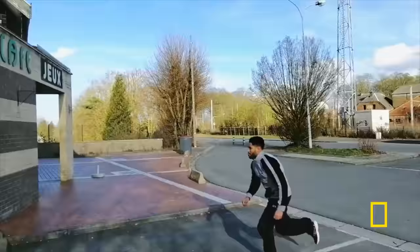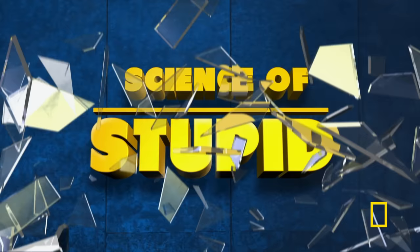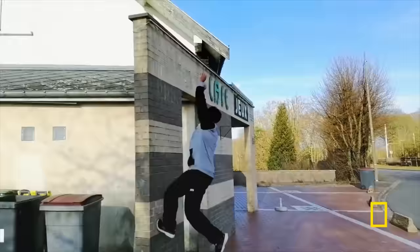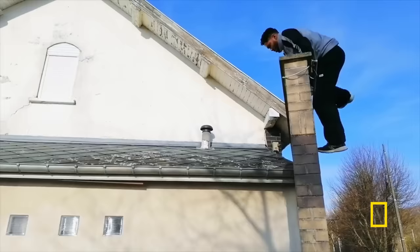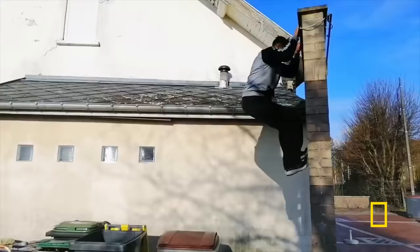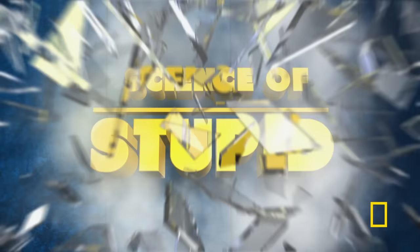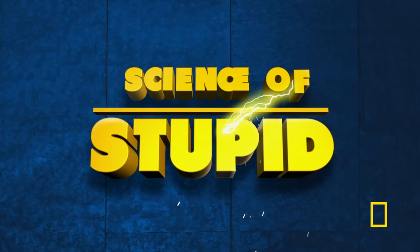Can you guess what scientific principle this freerunner is about to demonstrate? It's angular momentum. As he lands, he pushes back with his feet, tipping the trash can. This rotates him around his center of mass, giving him angular momentum he probably didn't want. Who says recycling can't be fun?